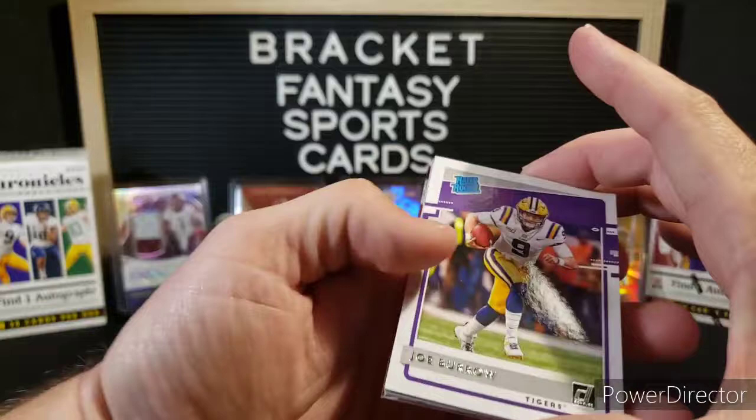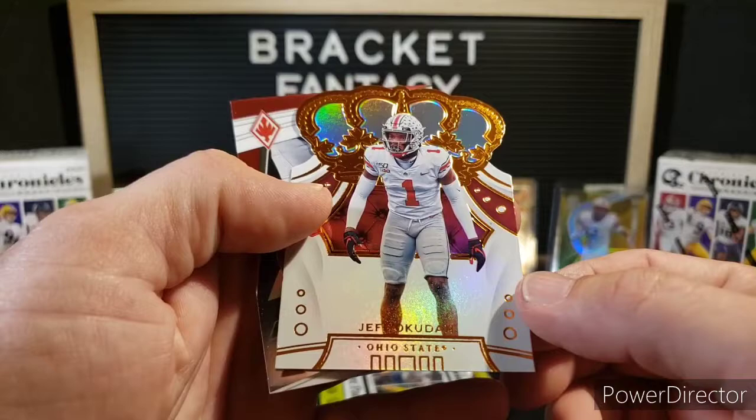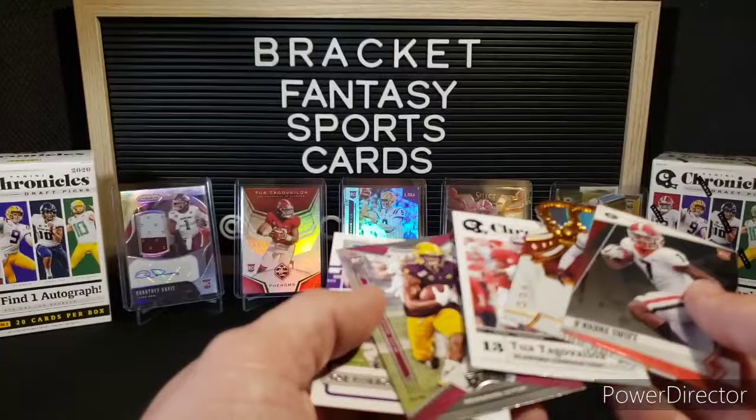First card is a Joe Burrow — Joe Burrow from Donruss. Brendan Ayuk, which I also missed completely in the Hobby Box. Brendan Ayuk Playoff. The Tua Chronicles. Jeff Barracuda from Ohio State — pretty nice. For the Lions, DeAndre Swift. That was a great first pack — nothing numbered, but all players you want for sure.